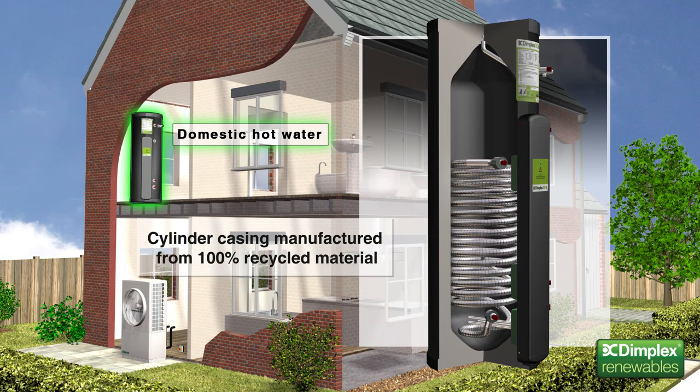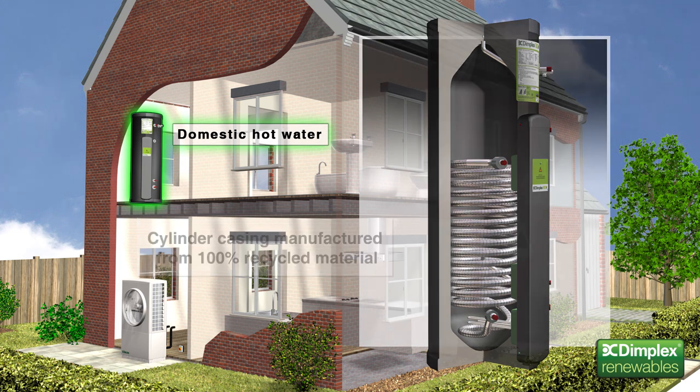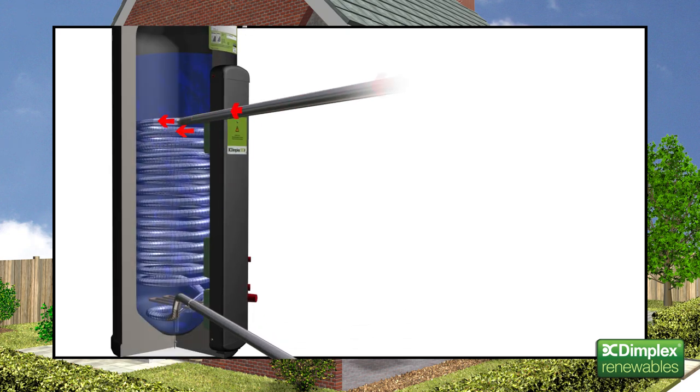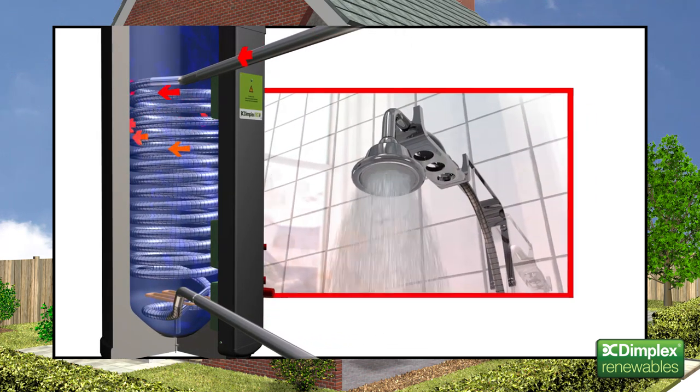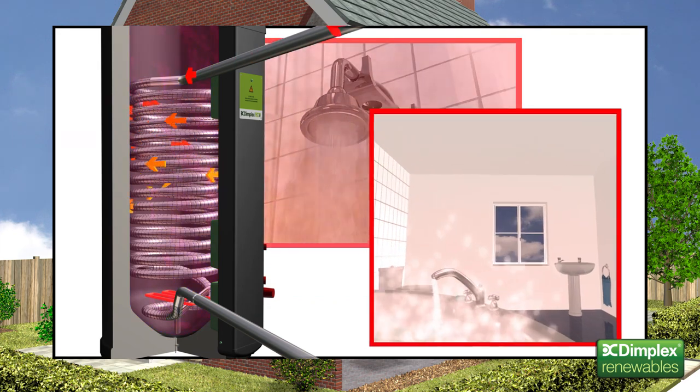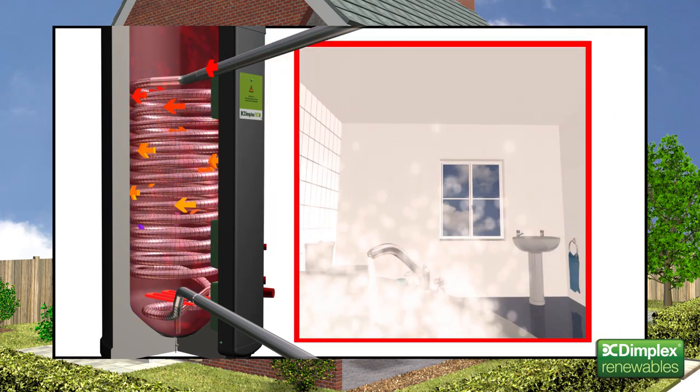Inner components are made from recyclable stainless steel. Even the sleek black hard-wearing outer casing is manufactured from 100% recycled materials. And because the hot water system is completely pressurised, users can enjoy fast filling baths, invigorating showers and powerful hot water to multiple points around the home simultaneously.